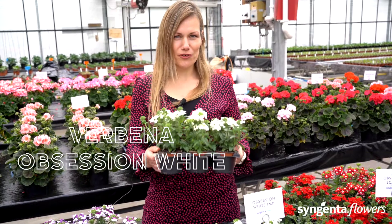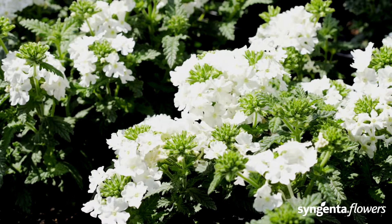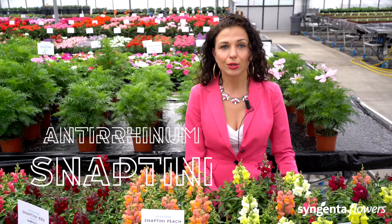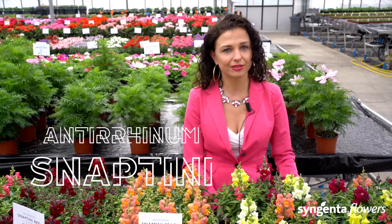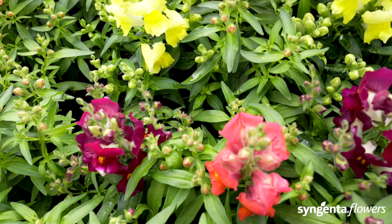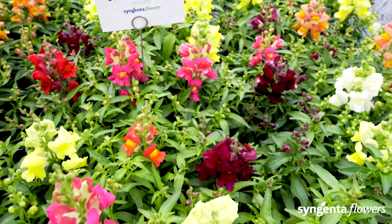Obsession White has been improved: the new version is more uniform, has better branching, and is earlier than its predecessor. We would like to remind you that Snapdini is the superior replacement of Montego. It has a strong main stem and good basal branching, with a fantastic wide range of colors. Snapdini is a real sun lover, attracts bees and other pollinators, and is the most day-length neutral series in the market, resulting in the most uniform flowering.